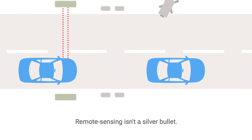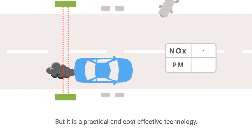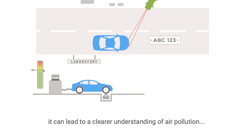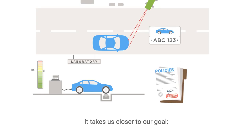Remote sensing isn't a silver bullet, but it is a practical and cost-effective technology. Combined with laboratory testing and other techniques, it can lead to a clearer understanding of air pollution from on-road transport and better policy options. It takes us closer to our goal.